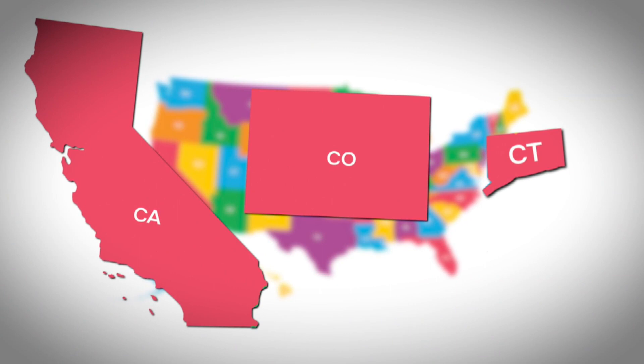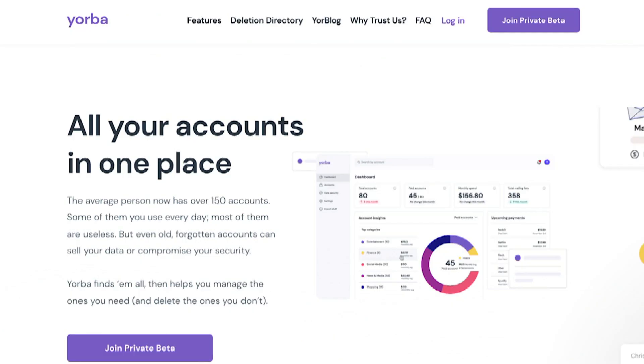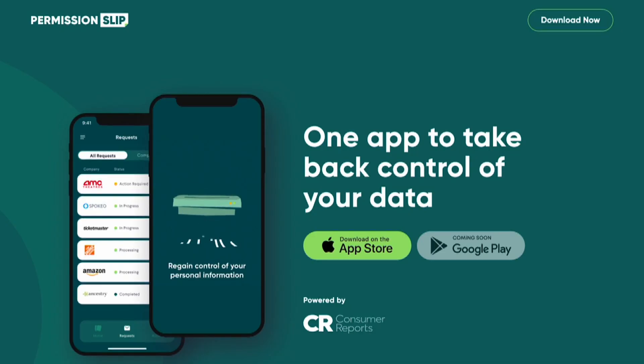Several states have passed laws that allow consumers to designate a third party to make data requests on their behalf — like Incogni, Mine, Yorba, and even Consumer Reports.